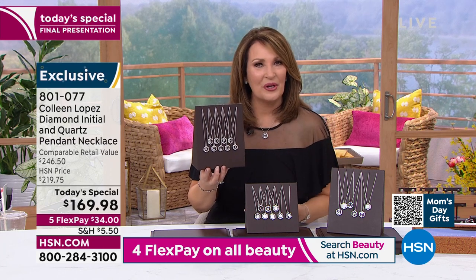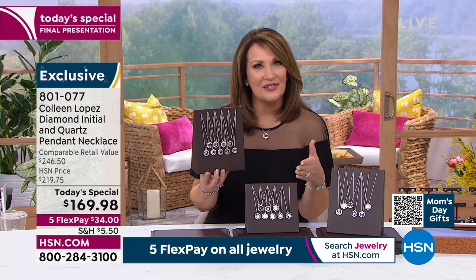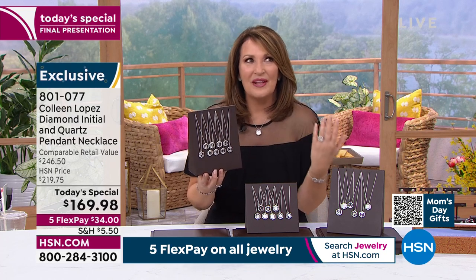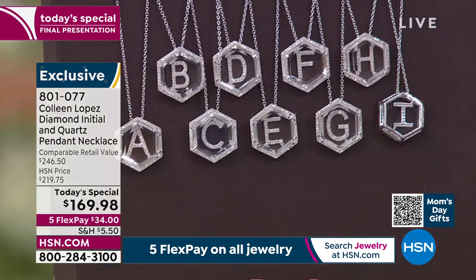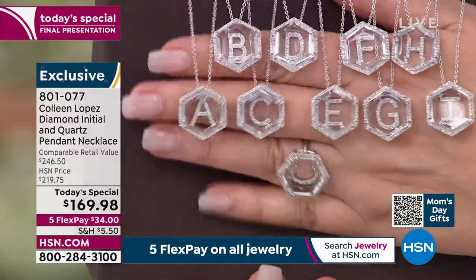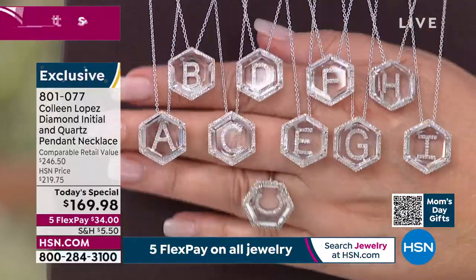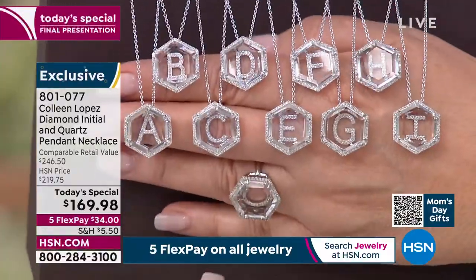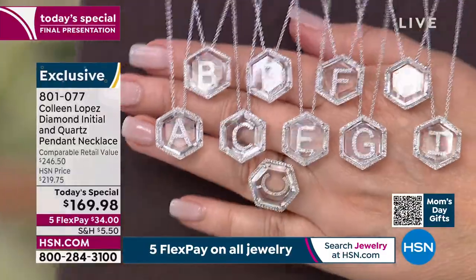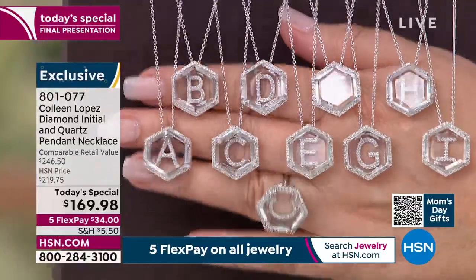It says something about you. There's a warmth — it's a conversation starter when you're wearing your initial. Or you might be wearing somebody else's initial and it sparks that conversation. It's always fun for those of us that have loved ones who are in heaven. I love talking about my dad — he's been gone for 20 years, I miss him every single day. Maybe you want to wear a special loved one's initial, and when somebody asks, it opens that conversation. So however it moves you, however you decide to wear that special initial — this is very, very special.